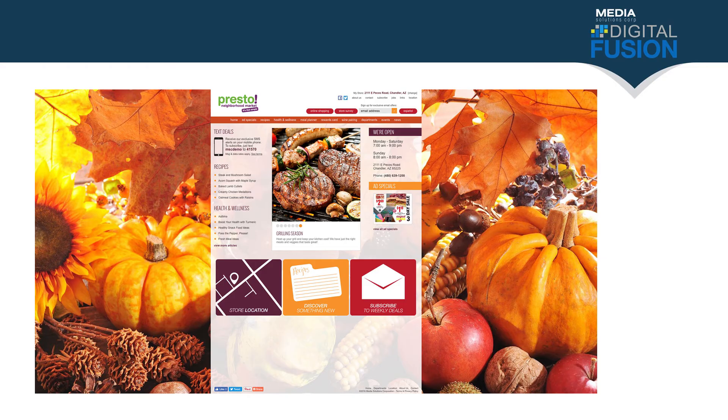Hi, this is Paul with Media Solutions. Today we're going to be going over some of the new digital programs at the stores rolling out. One of the first things we're going to cover is the website.